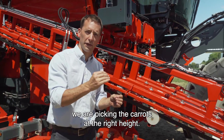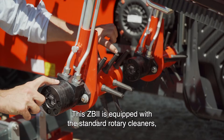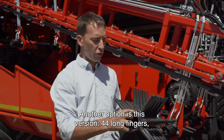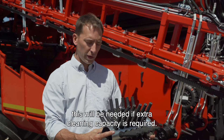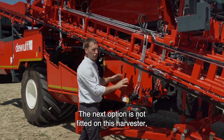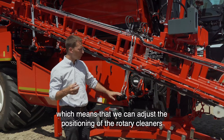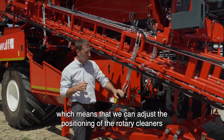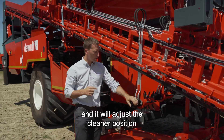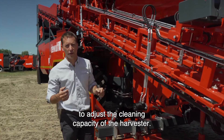The ZB2 is equipped with standard rotary cleaners mounted with 15 fingers. Another option is a version with 44 longer fingers, which is needed when extra cleaning capacity is required. A further option is the rotary cleaner control, which allows adjustment of the positioning of the rotary cleaners from the cab. It consists of a cylinder that adjusts the cleaner position to change the cleaning capacity of the harvester.